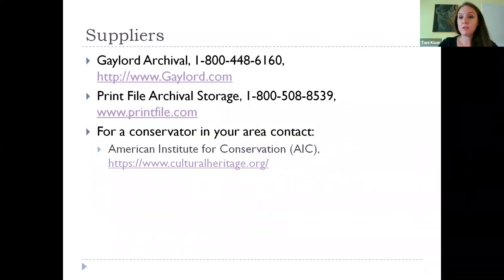For suppliers: Gaylord Archival is a great company that supplies almost anything you could need to help take care of your collection — pretty reasonable prices and you can just buy one of something rather than in bulk. Print File Archival Storage is where you'll want to go to get photo sleeves and negative sleeves. And the American Institute for Conservation, AIC, at culturalheritage.org, will help you find a certified conservator in your area with the specialty you need — just say you have textiles or film and they'll lead you to someone.